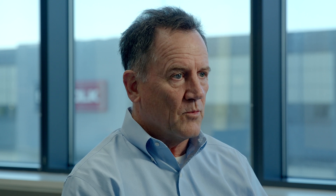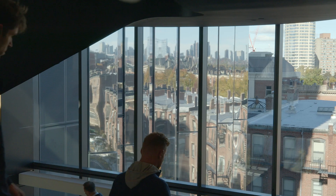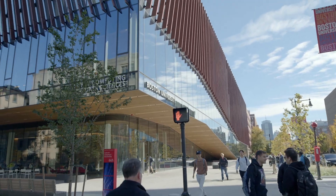I think the team took a lot of pride in the project. I think everyone knew very early on that we were building something very unique, not only for this campus, but for the city as well. I hope you enjoyed the tour. If you have any questions, please reach out.